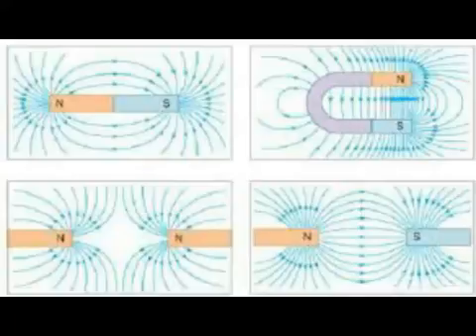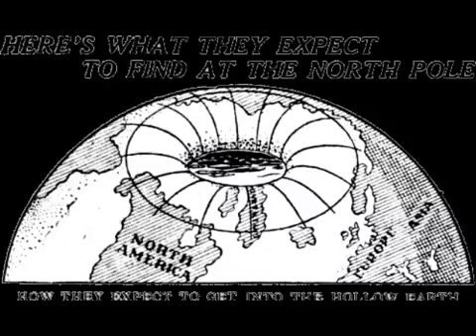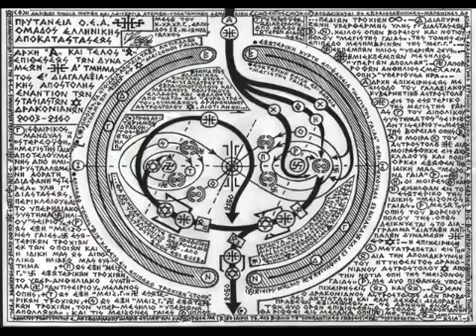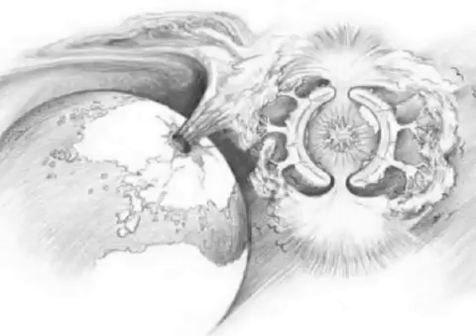Maybe the center of the earth is some type of wormhole or portal, and once you're inside of the earth in the middle part or around that area, you'd be entering another dimension — a fifth-type dimension — where everything vibrates faster. What I mean is that the atoms, the energy, the atmosphere, and everything moves at a very fast pace. I think most of the stuff on the outside of the earth is vibrating at a third-dimensional frequency, which is slower and more toward aggressiveness and negative emotions.